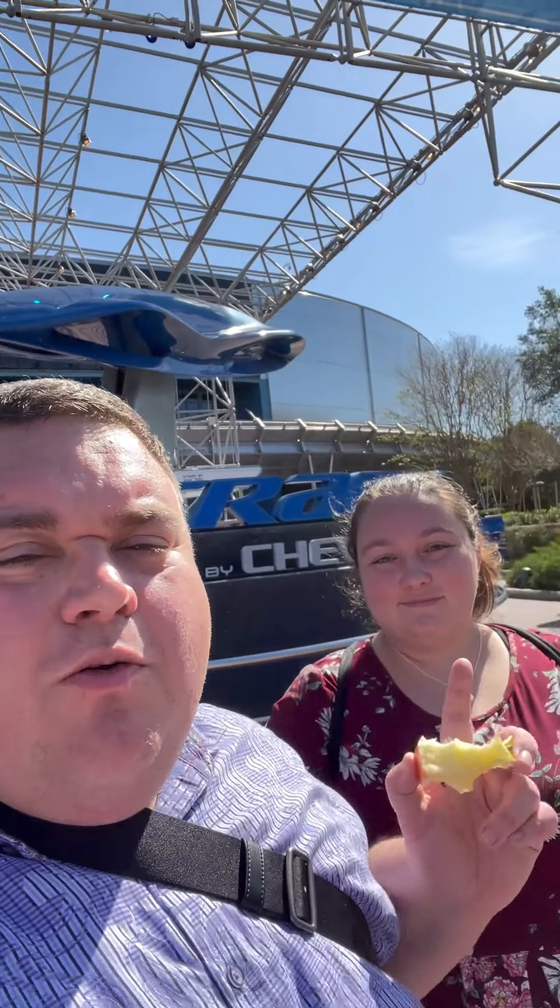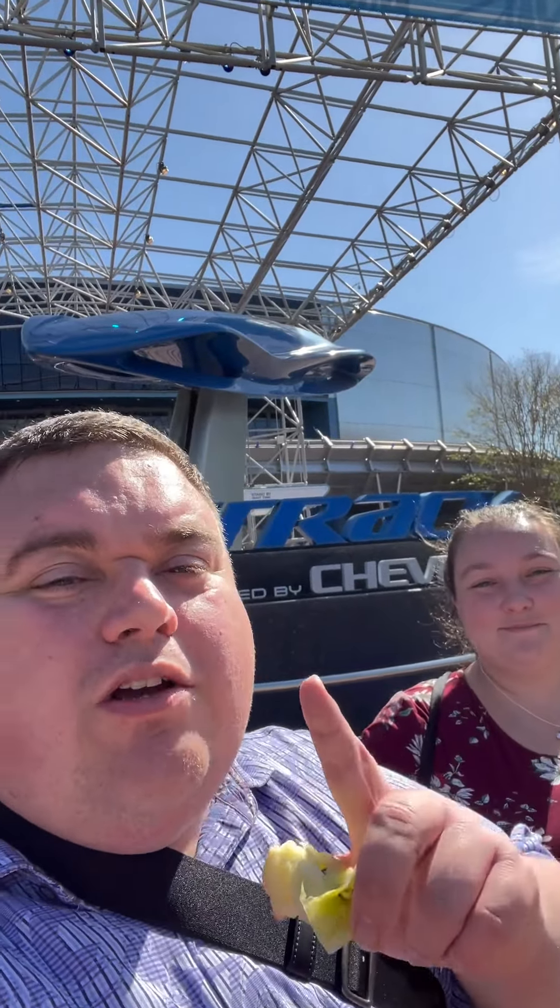It's time to Fat Test Test Track. I'm here with my friend Kerry and we are going to go see does this one work at Epcot. By the way, if you're wondering where you are, you are at Fat Tested Travel. My name is Jason Vaughn. I am 5'8", 360 pounds, showing you what you can fit on at theme parks around the country. So make sure to follow.